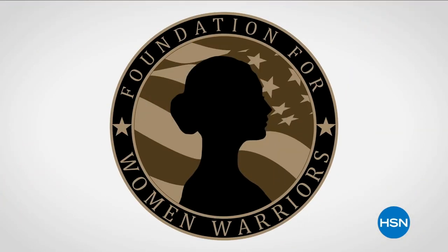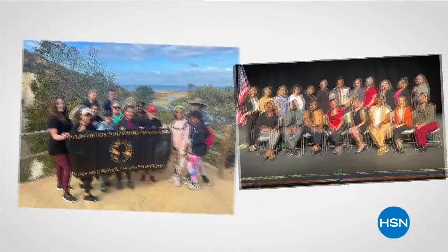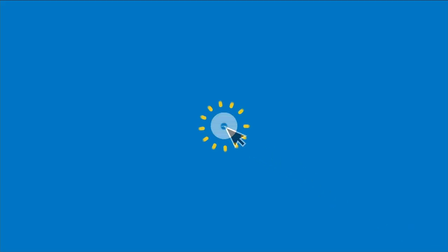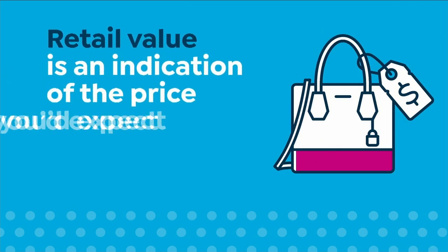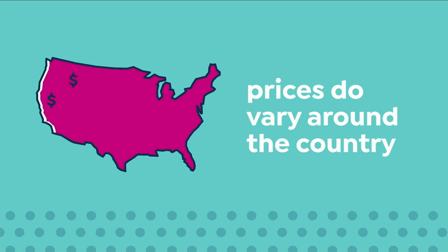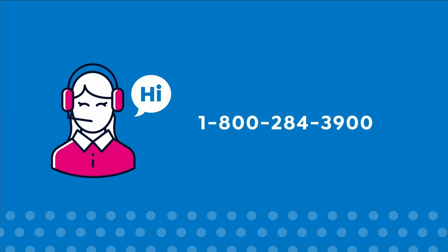In honor of National Military Appreciation Month, HSN Cares is supporting the Foundation for Women Warriors, a nonprofit dedicated to honoring and empowering women veterans. The foundation works to enhance personal and economic well-being through financial education, professional development, and mentorship. In May, HSN Cares will match customer donations up to $75,000 — search Donate Now on HSN.com. HSN Cares: the heart of everything we do. HSN bases retail values on nationwide information — retail value is an indication of the price you'd expect to pay for the same or similar item elsewhere, not a resale price. For more information, call 1-800-284-3900.